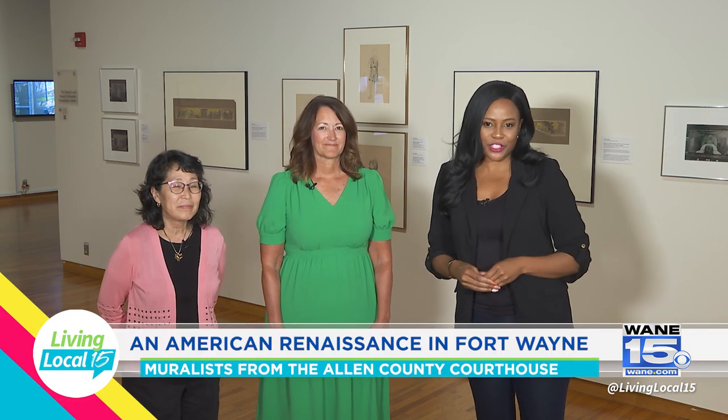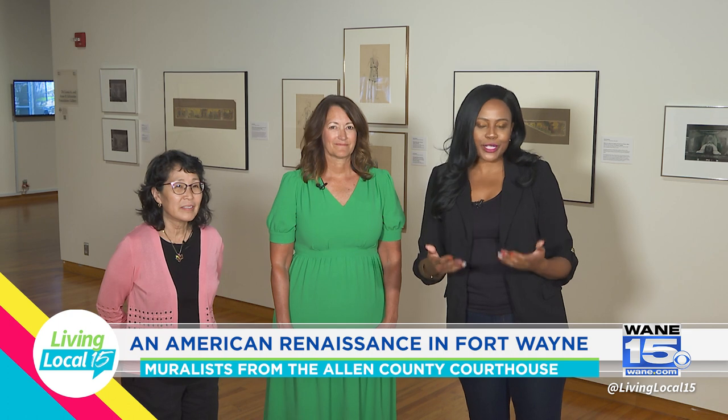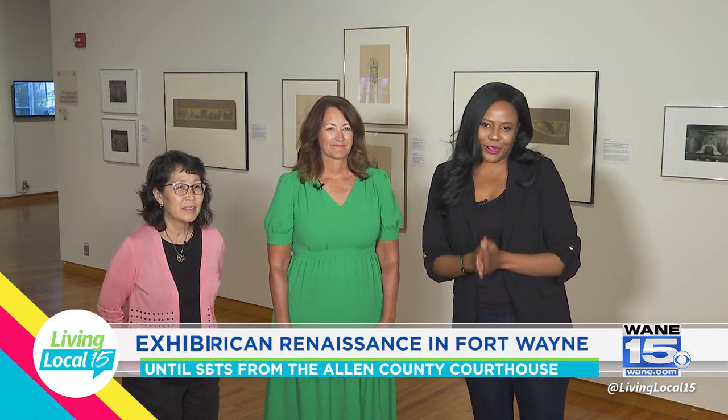Joining me now is Robin, the Executive Director at the Allen County Courthouse Preservation Trust, and Saatchi, who is the curator of prints and drawings here at the Art Museum. This is so cool to explore the muralists of the Allen County Courthouse and really take us on this journey throughout this exhibit.